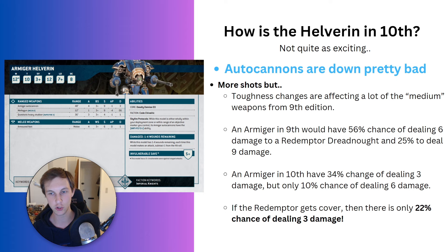An Armiger in 9th edition had a 56% average chance of dealing 6 damage to a Redemptor Dreadnought, and a 25% chance to deal 9 damage — assuming average shots and no stratagems. In 10th edition, the Redemptor is now Toughness 10 with a 2-up save, and the Armiger Cannons are Strength 9, AP 1. Previously you wounded on 4s and brought the Redemptor to a 5-up save. Now, the Armiger wounds on 5s, and the Redemptor in cover is saving on 2s — effectively ignoring the AP 1.